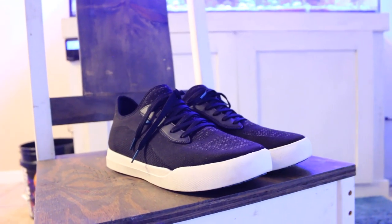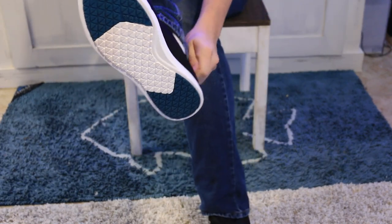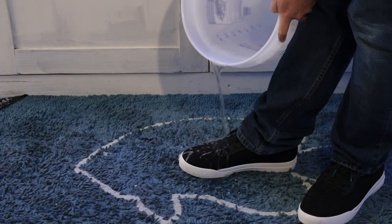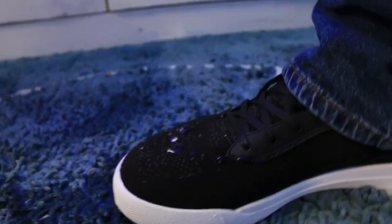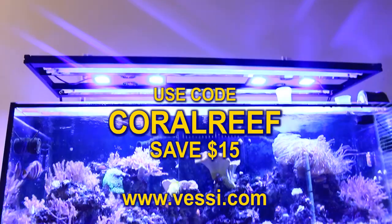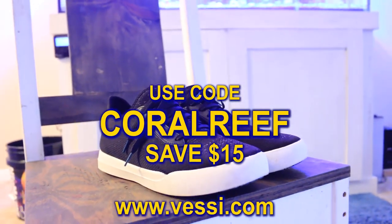Before I end the video, be sure to check out Vessi shoes. Vessi's will keep your feet cool in the summertime and warm in the wintertime, and they are 100% waterproof. Having a reef aquarium, I'm bound to spill water on the floor — and if water gets everywhere including my shoes, I know my feet and socks will stay dry. Use code CORALREEF to save $15 at checkout. Visit Vessi.com — links in the description below.